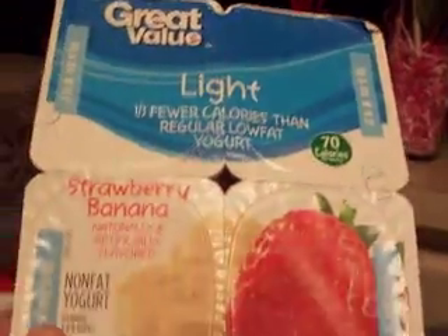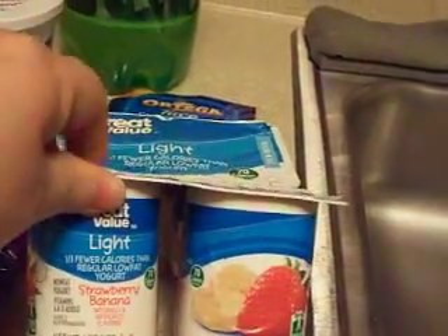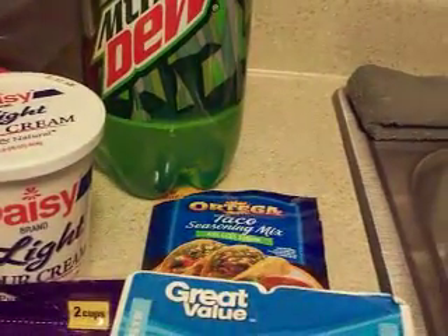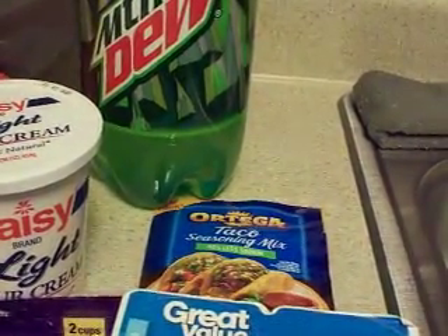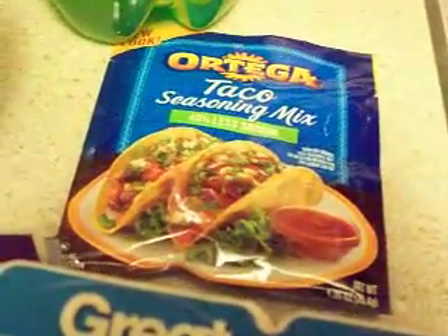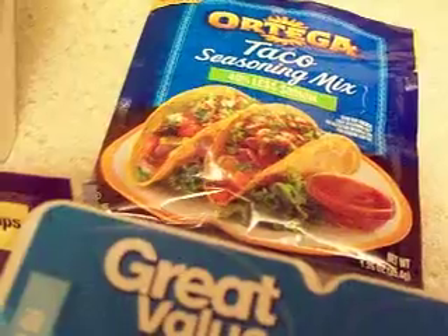First, I picked up the Walmart brand light banana strawberry yogurt — it's a four-pack. I've tried Kroger's brand and Yoplait, so I'm curious how this one tastes. That was $1.77 for the four-pack. Then I got the Ortega taco seasoning sauce — that was one of the things I forgot — that was 73 cents.